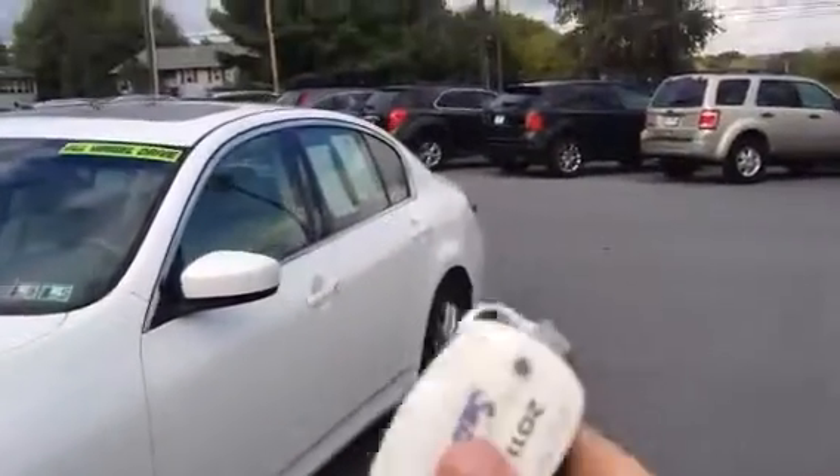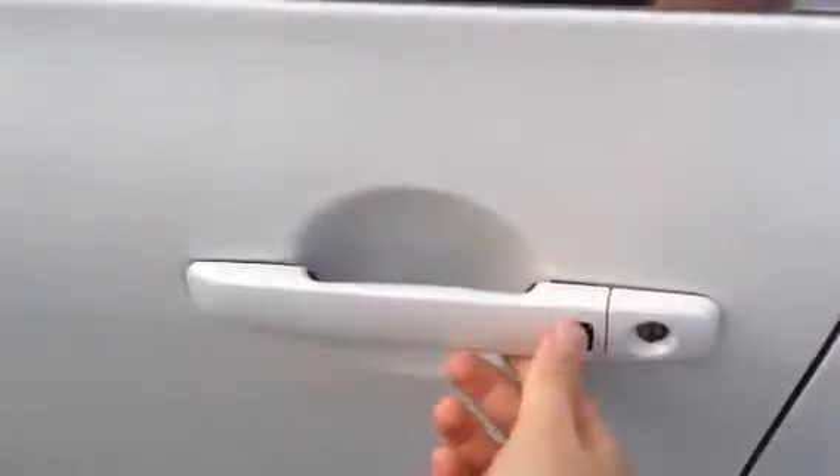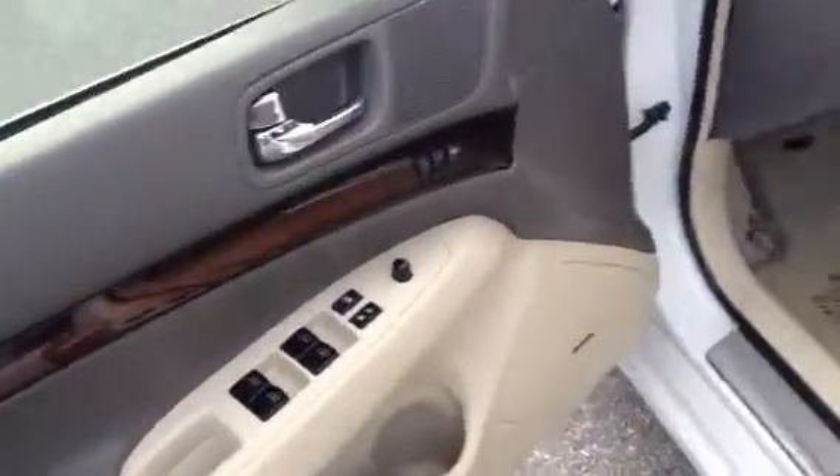First thing I want to show you is it has this intelligent i-key, as they call it. So as long as you have this in your pocket, you don't even need to bring it out. You just hit that button, unlocks the car — bang, you're open. In the door there, power windows, power locks.